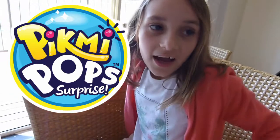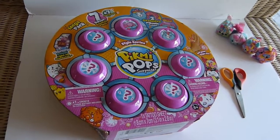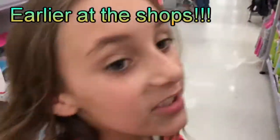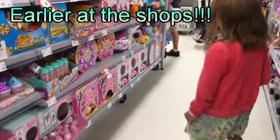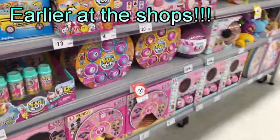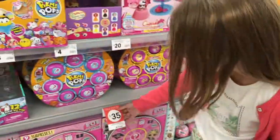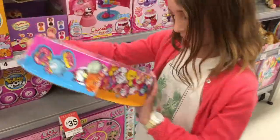Hi guys, this is Amber and we just came from the shops. We bought the Pygmy Pops mega pack — it's a mystery season, a style series. These are Pygmy Pops and the price is now a bit cheaper; last time it was 45, or maybe 55. This one is the frosted donut.